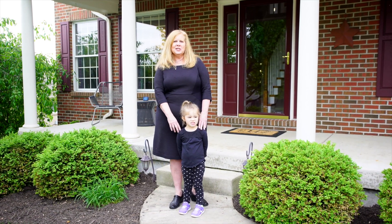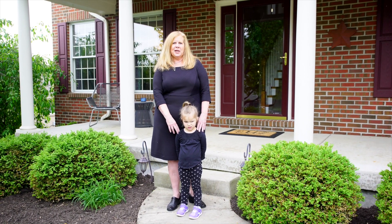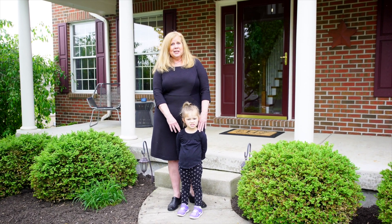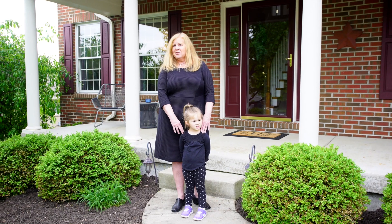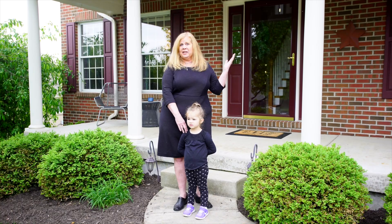Hi, I'm Sheri Stiff with the Dayton Home Consultants team. I'm here at 3845 Polo Trace with my friend Andrea Cable looking at a house with five bedrooms, four baths, and a three-car garage. Why don't you come on in?